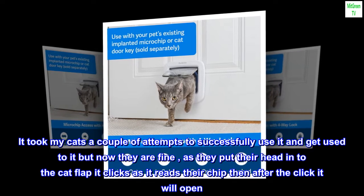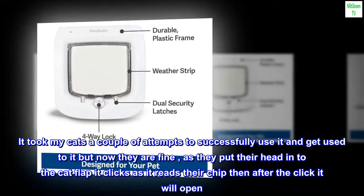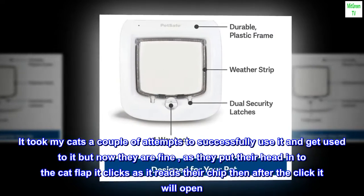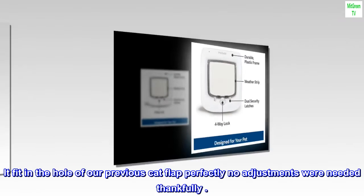It took my cats a couple of attempts to get used to it, but now they are fine. As they put their head into the cat flap it clicks as it reads their chip, then after the click it will open. It fit in the hole of our previous cat flap perfectly — no adjustments were needed, thankfully.